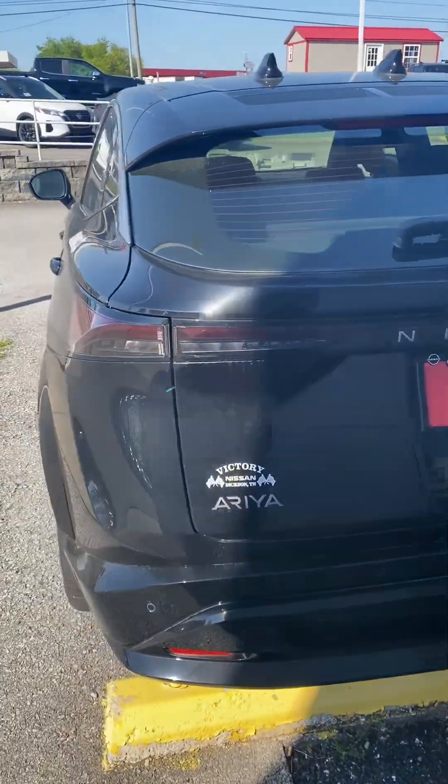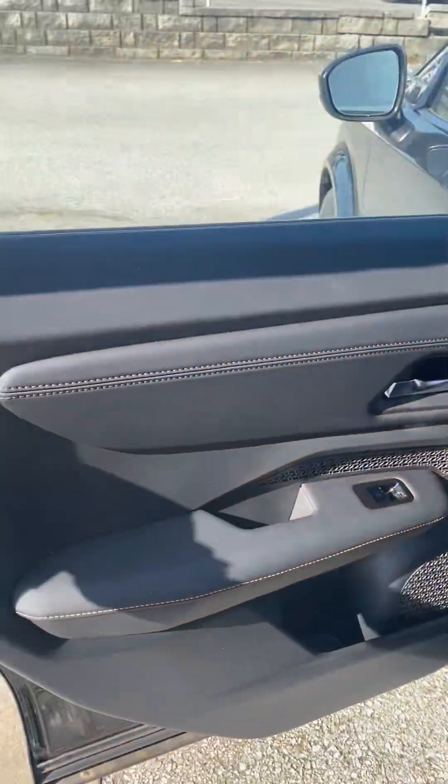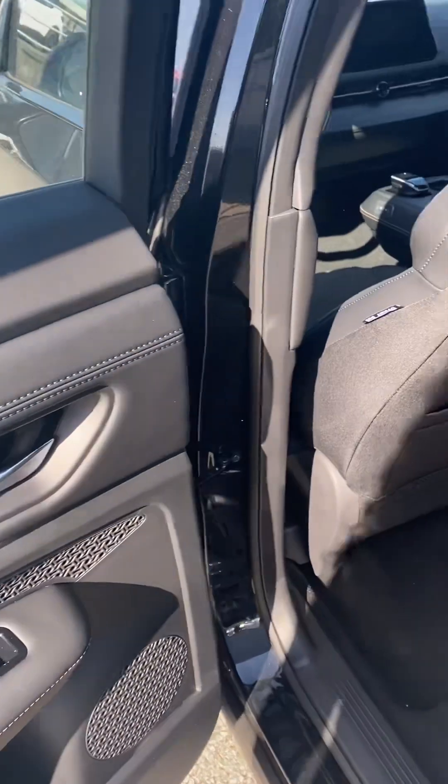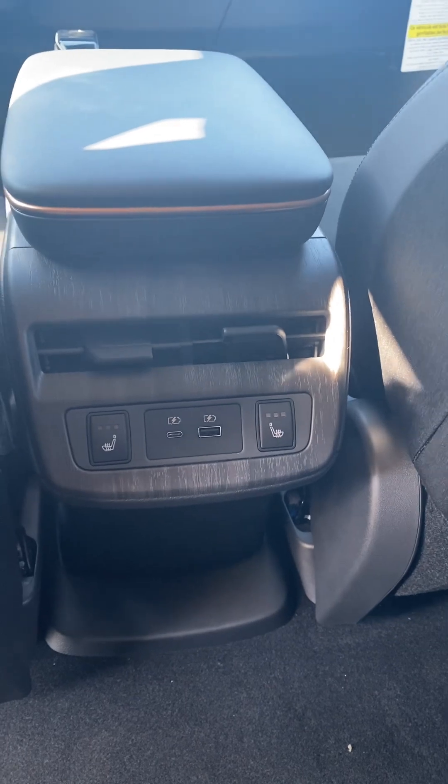Hi, this is Ashley of Victory Nissan and this is our 2023 Aria Empower. I'm just gonna take a quick look inside. Now it is our electric vehicle, one of our electric vehicles. I believe it's the SUV — it's one of our newer ones.